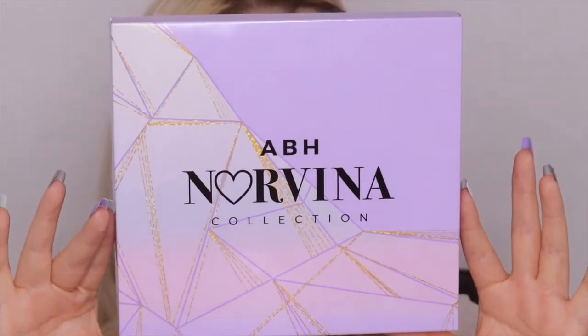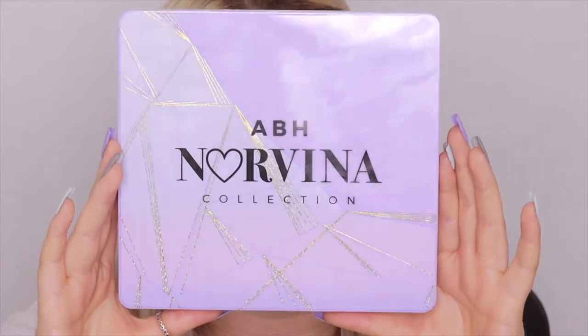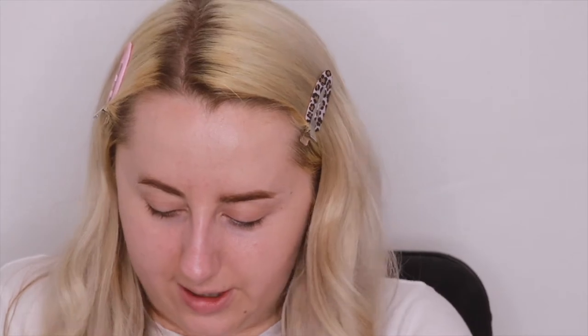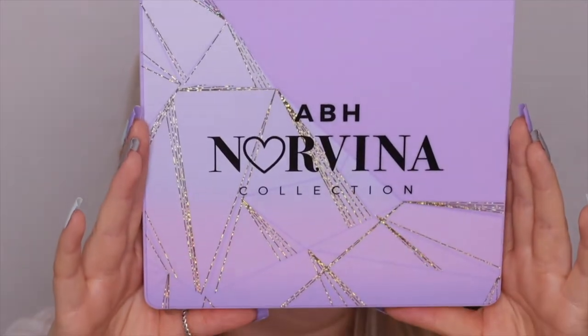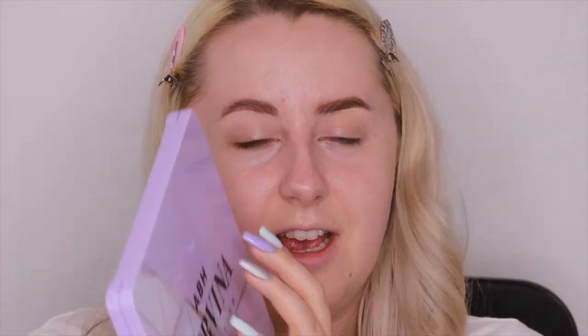I absolutely love the packaging. The outer carton is gorgeous — when you think of ABH Norvina you think of purples, and then when you open it up it's exactly the same design. Look at the holographic pink and lilac ombre — love it. It's plastic but very good quality and feels quite weighty. It's also vegan and cruelty free.